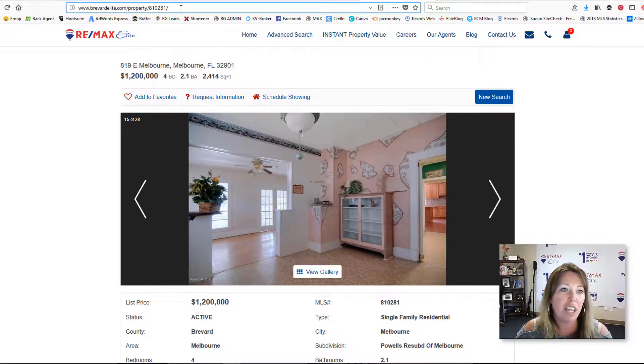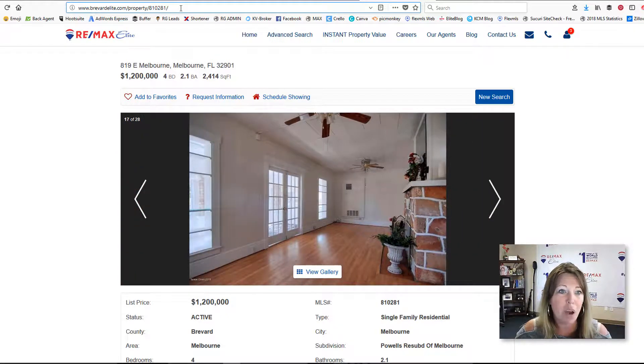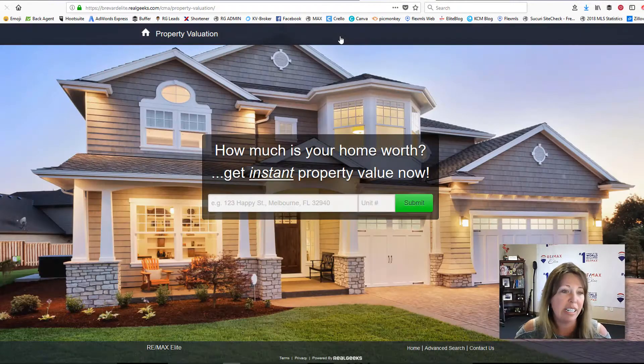I wanted to let you know — everyone, we have everyone's agent ID. So if you're interested in doing this, let us know. Not only that, our website has this instant property valuation. We have this link, and again, we're just going to add your agent ID on the end of this URL so you can post this onto social to try to grab those seller leads.